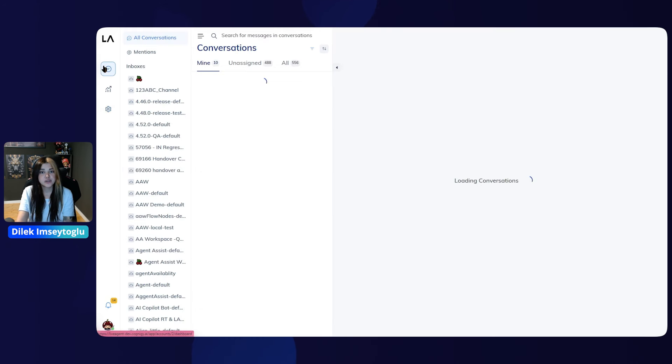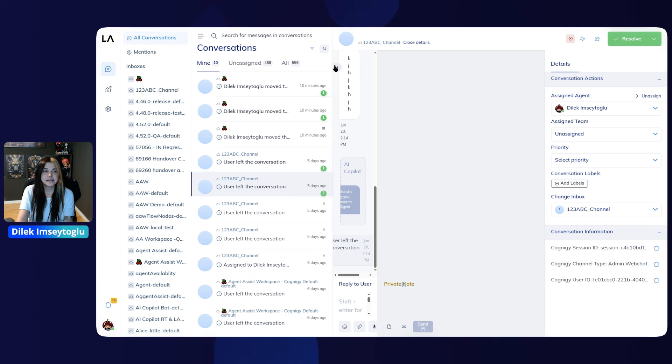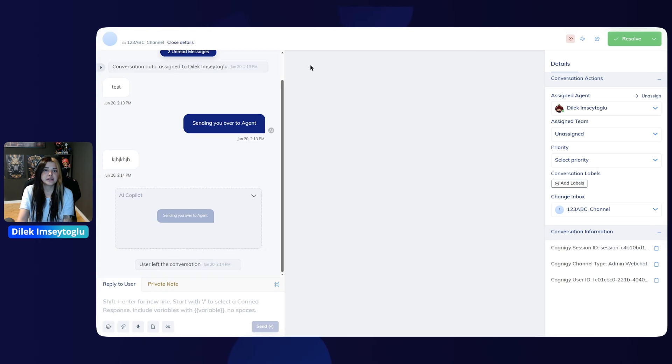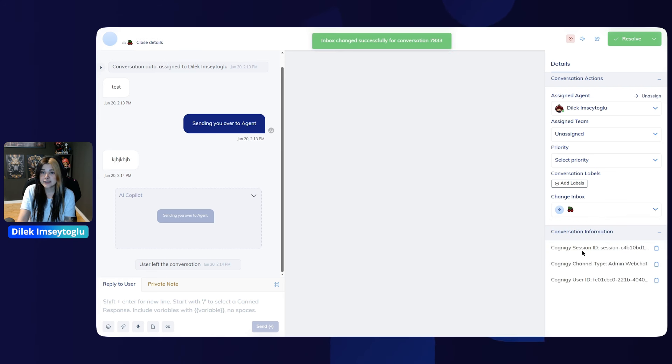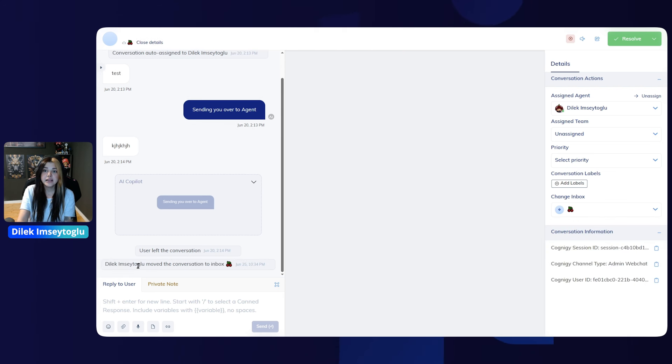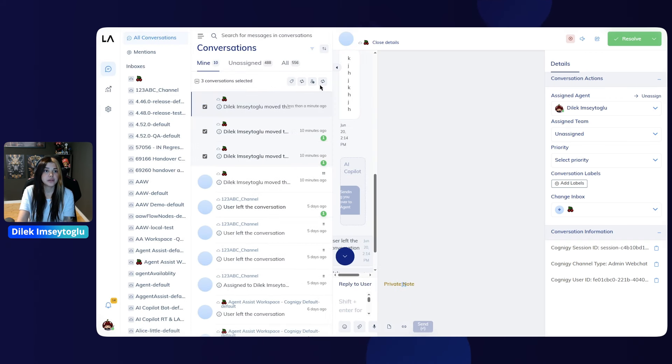In addition to custom notification sounds, we have also enhanced the functionality for changing the conversation inbox. Sometimes customers want to connect with a human agent quickly and may provide responses that land them in the wrong inbox. If a supervisor, admin, or agent notices that a conversation is in the wrong inbox, they can go to the conversation details and change the inbox to ensure the appropriate experts are handling the customer's query. It's also possible to use bulk action to move more than one conversation.